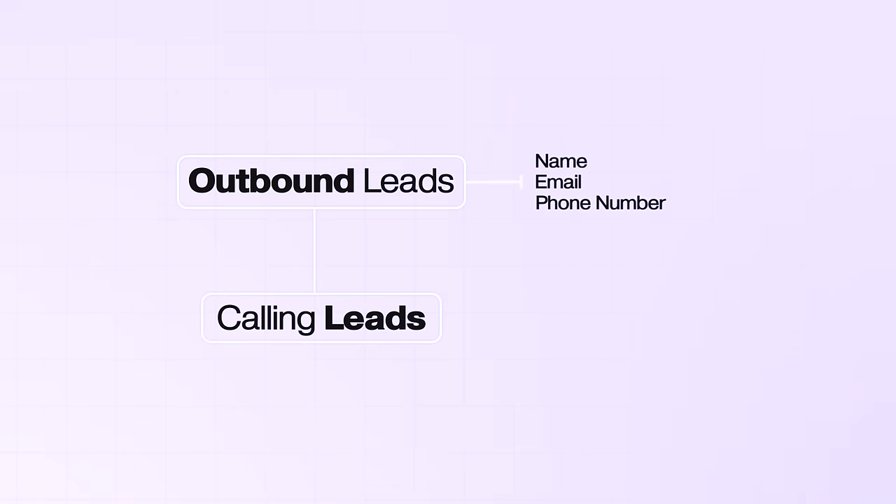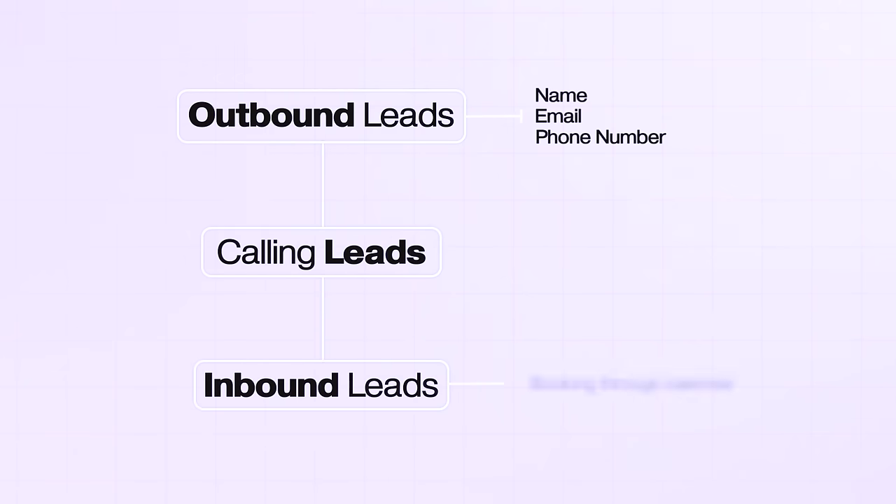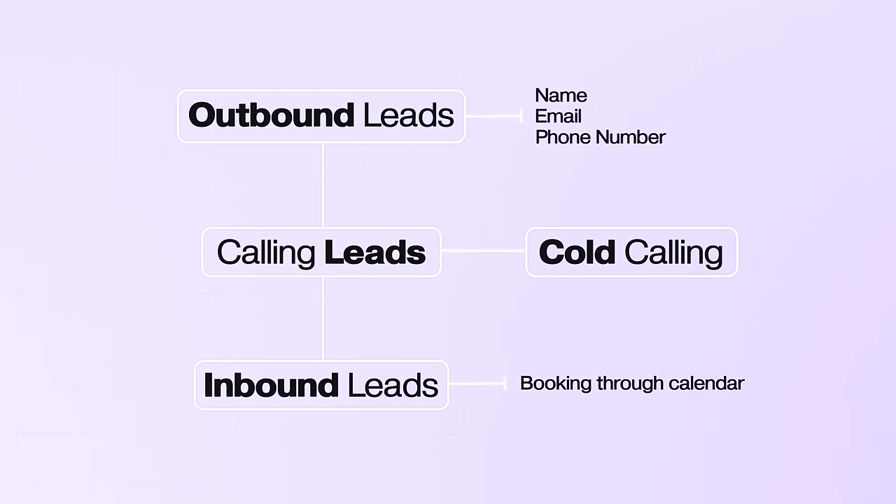What are income producing activities for salespeople? Calling outbound leads, handling inbound leads if people book on your calendar, cold calling if you're in that industry, or getting back with a prospect who didn't buy last week to answer questions or overcome a concern. Those are income producing activities.